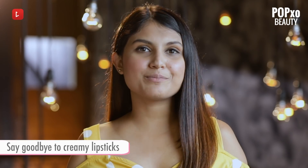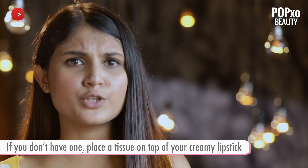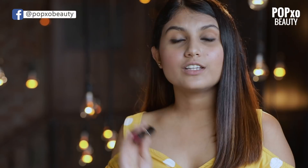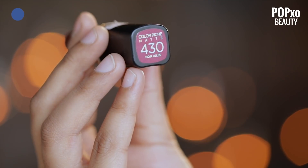The last step has to be my favourite — lipsticks. Always go for a matte lipstick. If you don't have a matte lipstick, you can simply use your creamy one and dab some loose powder on top of it to mattify. The one which I'm using right now is the L'Oreal Color Rich Matte Lipstick in the shade 430.